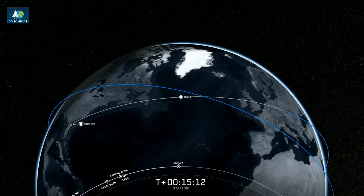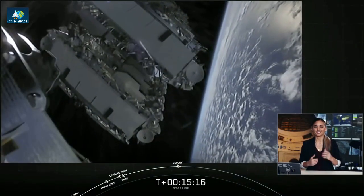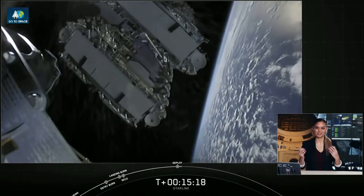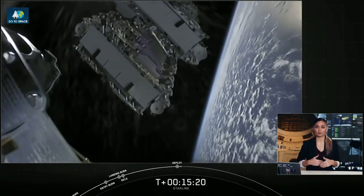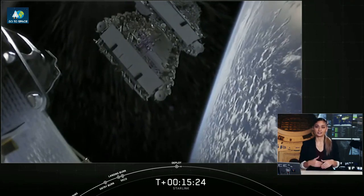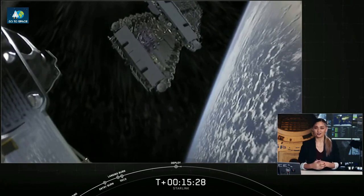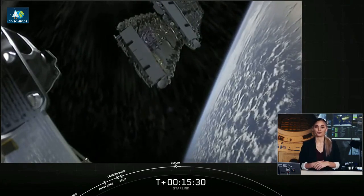Confirmation of deployment, and there is that live view — you can see on your screen the satellites are slowly separating away from the second stage. Over the next few weeks they will distance themselves from each other and eventually use their onboard ion thrusters to make their way to their final orbit.